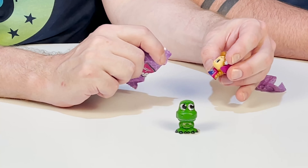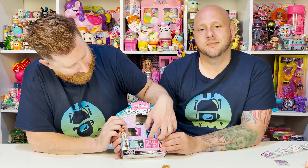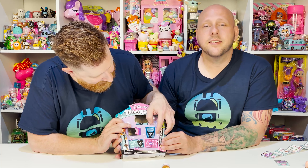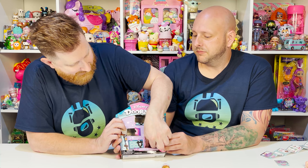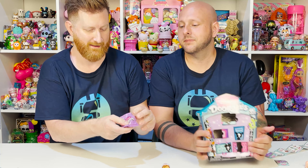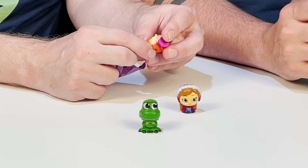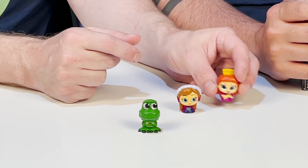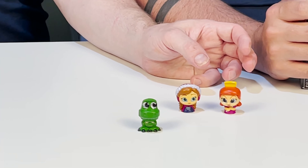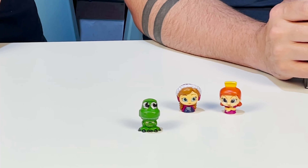Anna from Frozen — Anna is a common. Come on, Elsa — we've yet to see Elsa. One of the evil stepsisters from Cinderella — that is Anastasia, and she is a rare.